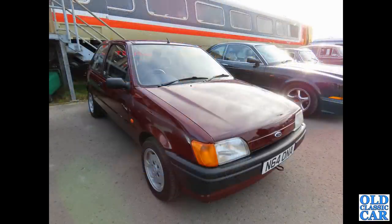To the Crewe Heritage Centre, where there used to be a good classic car meet on a regular basis — we've got an N-reg Ford Fiesta here, this is a Mark 3.